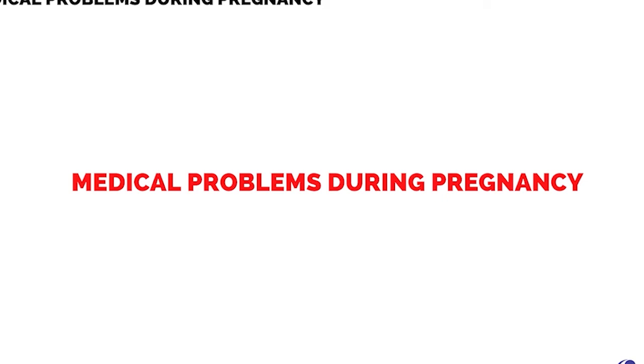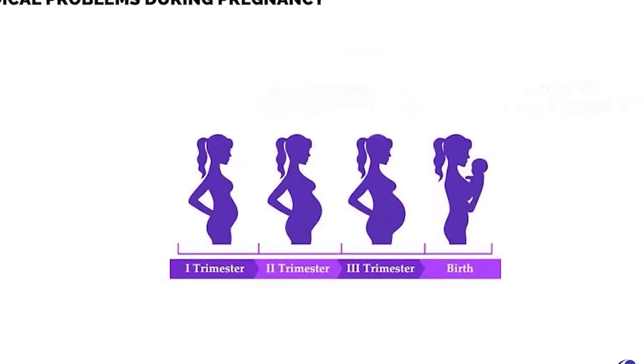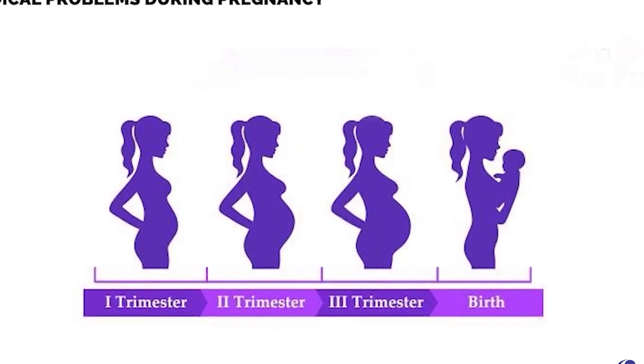Today we will discuss medical problems during pregnancy. Pregnancy precedes the gift of childbirth and motherhood and extends from conception, spanning a period of about nine months. Pregnancy can conveniently be divided into three trimesters, three months each.